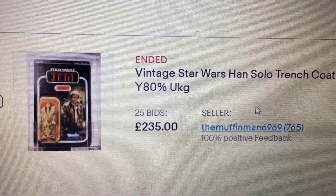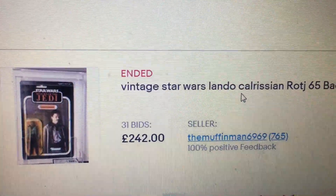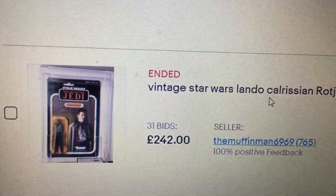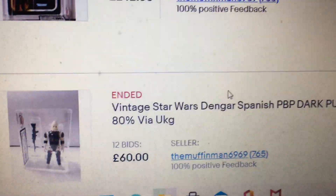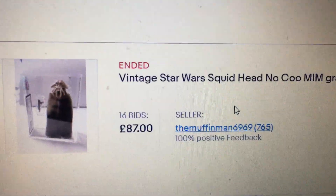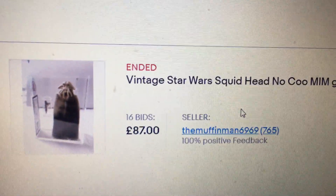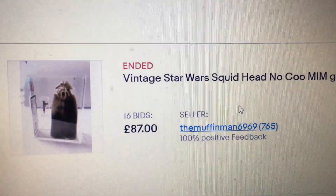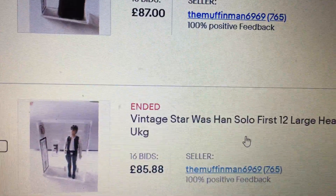Han in trench coat, 235, Y80. Lando Returns yellow 65-back — I think they had the yellow bubble — 242. PBP Dengar 80%, 60 pounds — that's a great price there, graded. Squid Head Noku MIM, 87 pounds. So only one Kenobi — that's just the figure you got, you got the whole thing: the card, the blister, and yeah, so you did really well with that.